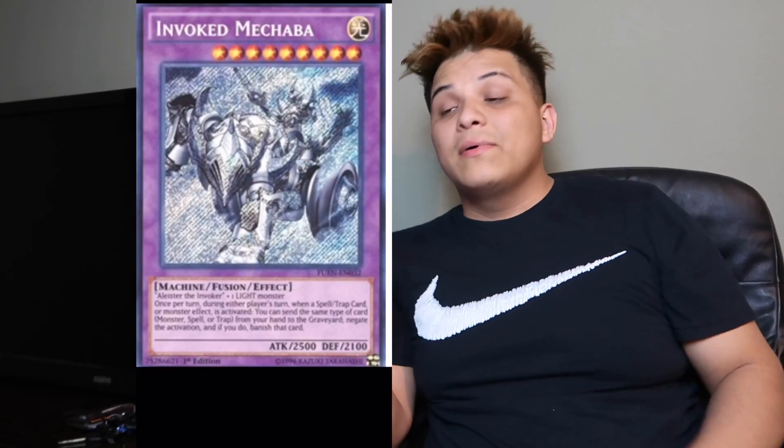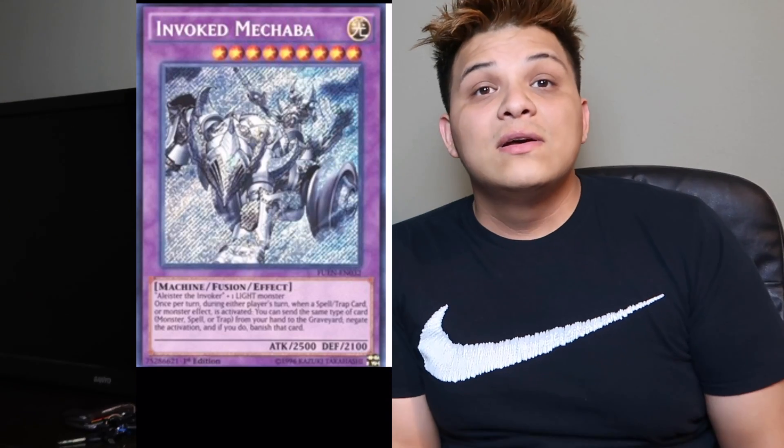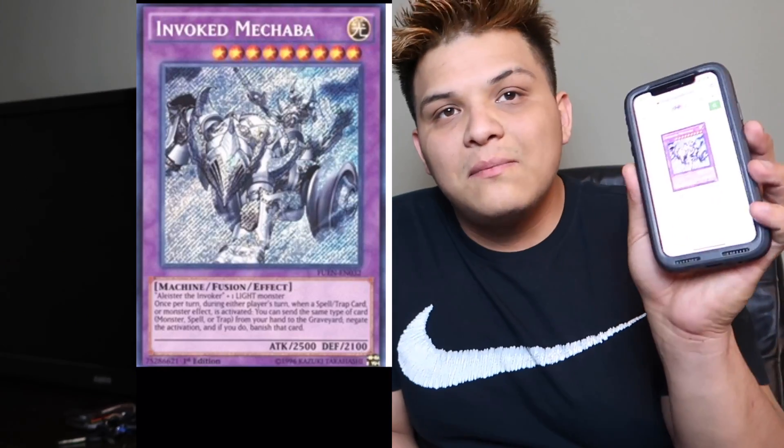Last but not least is Invoked Mechaba. We got a reprint for Invocation — Ultimate Rare — so we have a Secret Invocation and an Ultimate Invocation, but we still have the same Secret Rare Mechaba from Fusion Enforcers. The card is currently sitting at $38 and it will keep going up, so we need a reprint for Invoked Mechaba.